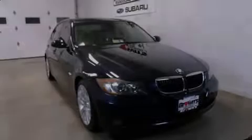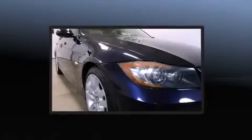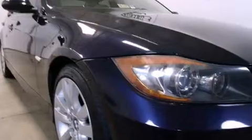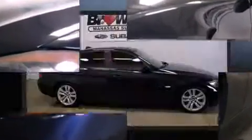Introducing the 2006 BMW 3 Series. This four-door, five-passenger sedan has just over 80,000 miles. It features an automatic transmission, rear-wheel drive, and a three-liter six-cylinder engine.